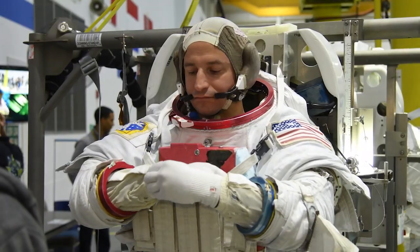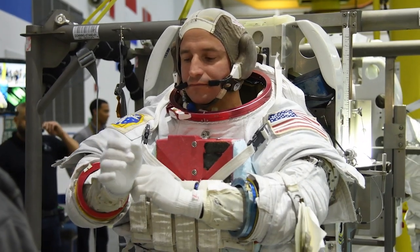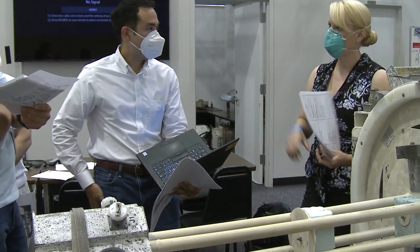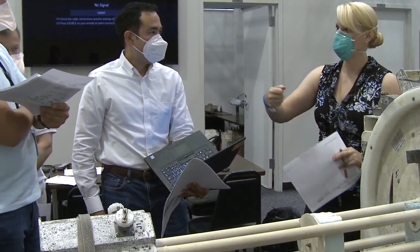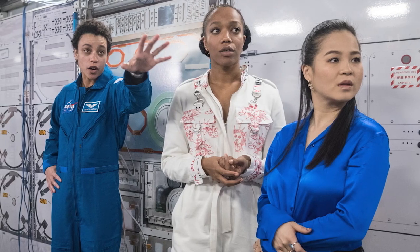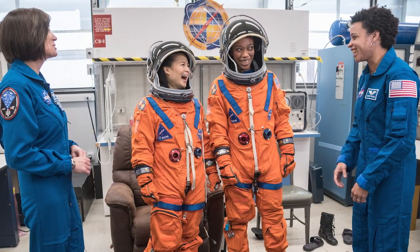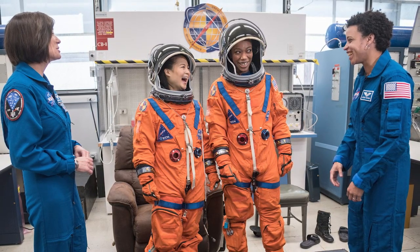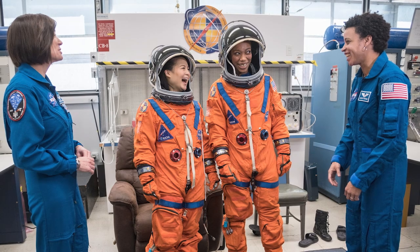International Space Station crew members each spend years in training to prepare for their mission — the sort of training that awaits those who will take part in the Artemis program missions too. Actors Kelly Marie Tran and Naomi Ackie from Star Wars: The Rise of Skywalker spent a day at NASA's Johnson Space Center and worked with astronauts Megan McArthur and Jessica Watkins on a few pieces of cool training equipment that get our astronauts ready for their missions off the Earth.